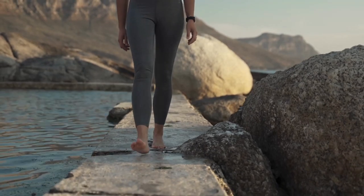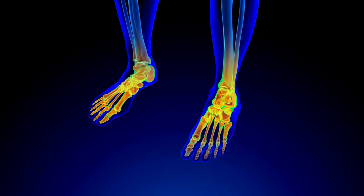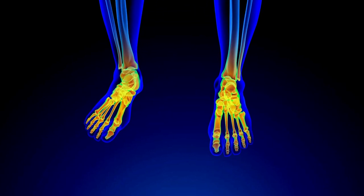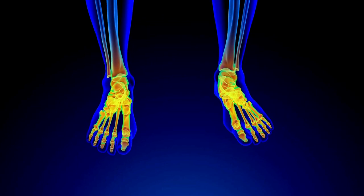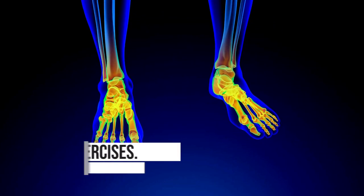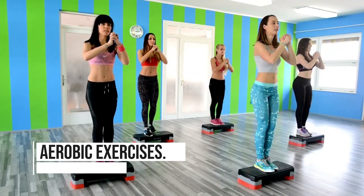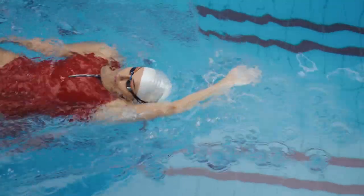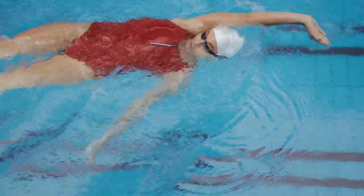When blood flow to the feet and toes is limited, it can cause the skin to become dry, thick, and cracked, making it easier for fungi to penetrate the nails. To build a new nail we need circulation to deliver nutrients, blood, and oxygen to create new tissue. The best way to jumpstart your circulation is aerobic exercise — including running, cycling, swimming, or brisk walking — which improves blood flow by increasing heart rate and circulation efficiency.